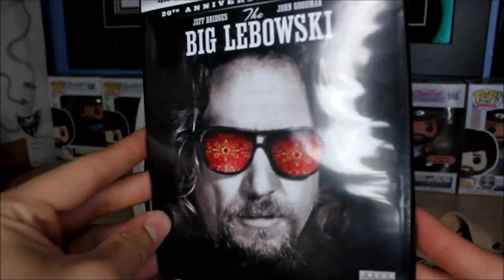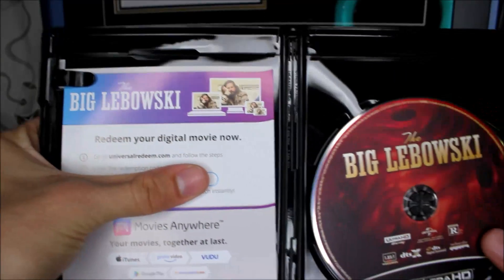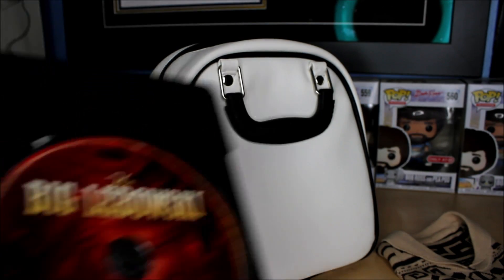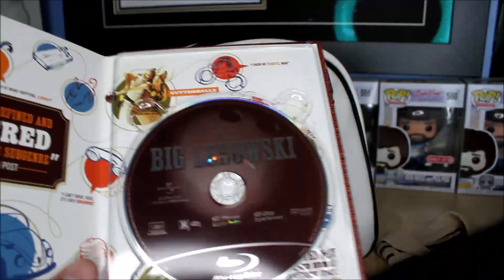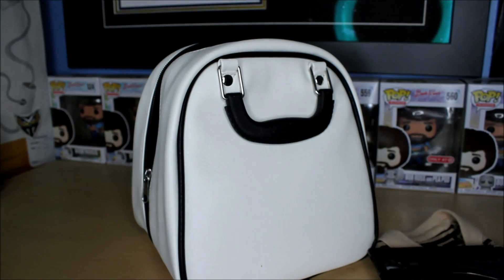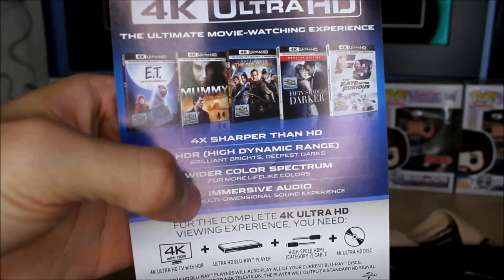Let's open the case — I'll make sure not to show the code. Inside it's got some nice disc art that looks like a bowling ball. They maintained the same brown bowling ball design for the Blu-ray disc, same as the original I already have. I'm not sure if I'll keep the old Blu-ray since I usually put old versions in a pile to give away or sell when I upgrade to 4K, but I really love that digibook.